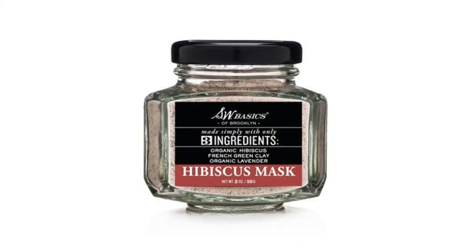A new mask I just got — on sale at Target — is the SW Basics Simplify Your Skin Care hibiscus mask. It only has three ingredients: hibiscus, French green clay, and organic lavender. It smells amazing and has a reddish-purple color on your skin. It's definitely more of an exfoliating mask — it burns when you put it on, so I would not recommend it for sensitive skin at all.